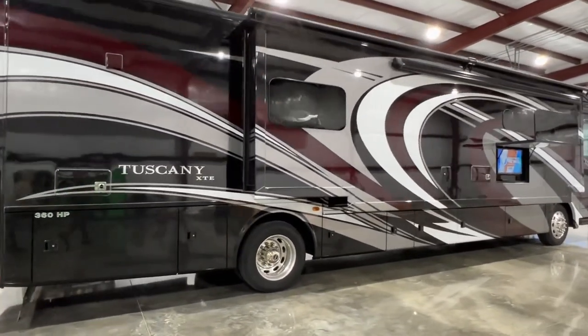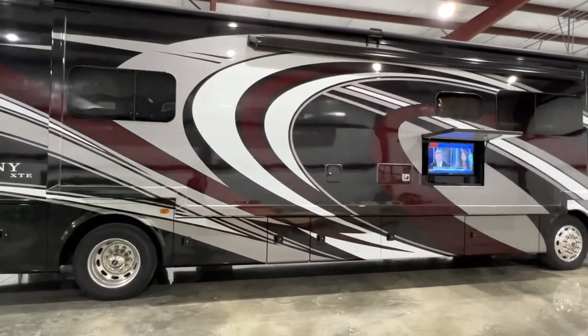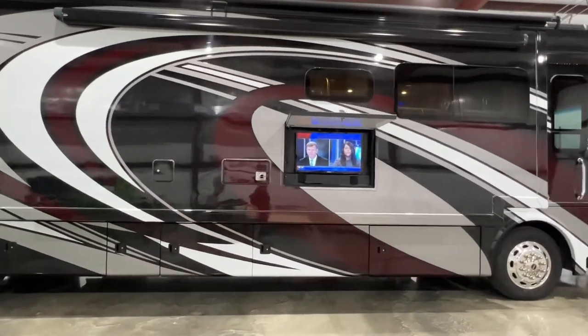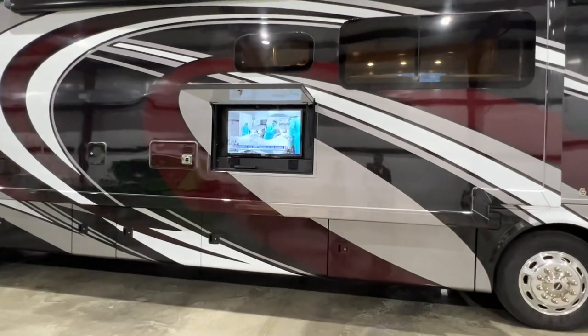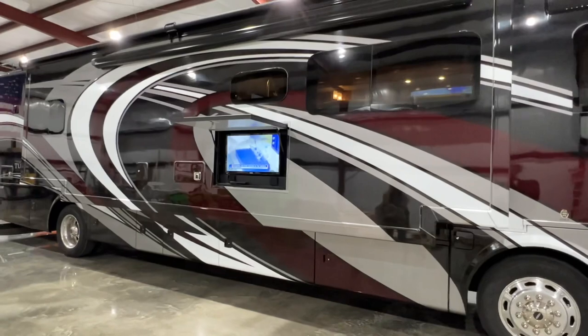It's got the Traveler's HD satellite system — it's the dish that comes up. That's how you get your high-definition satellite; all you need is your DirecTV box. It's got the optional 32-inch TV for outside, and it's got a full wall slide.